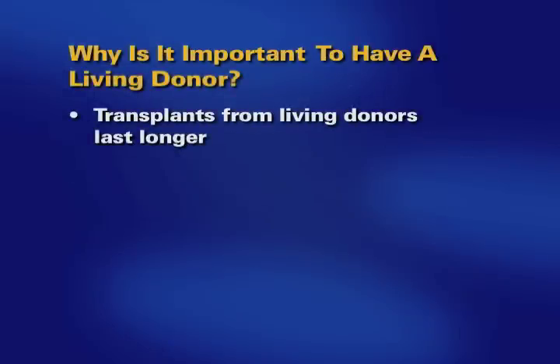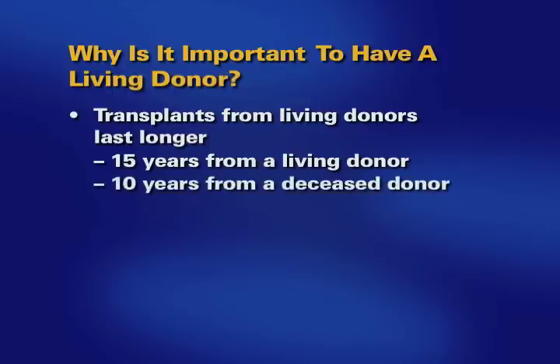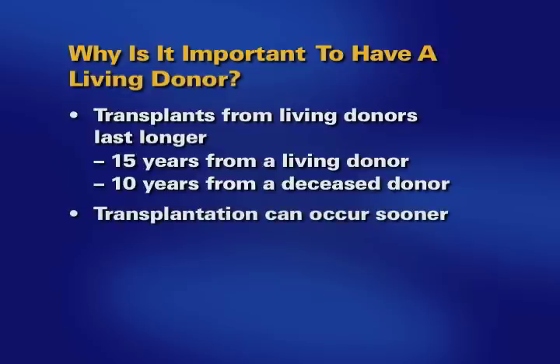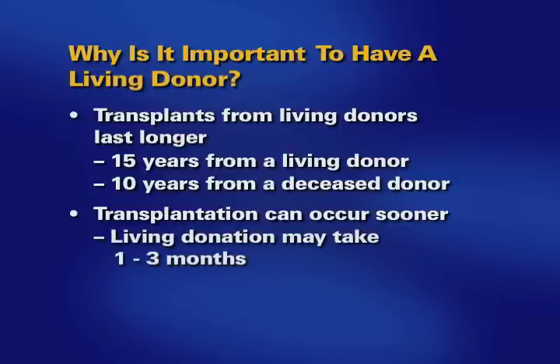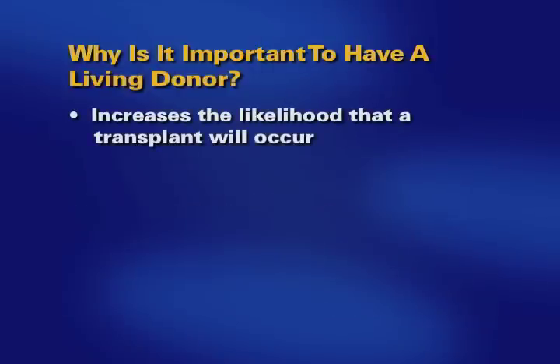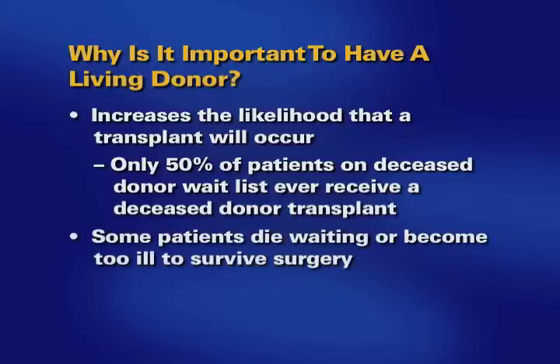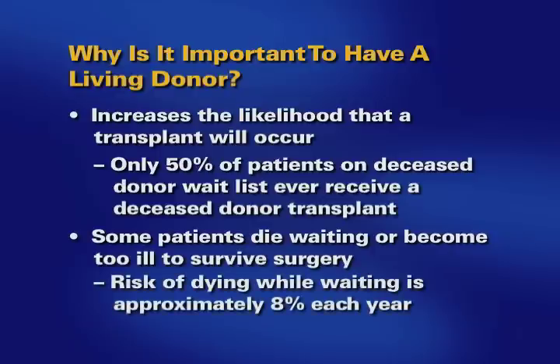Transplants using living donor kidneys last longer. On average, living donor kidney transplants last for 15 years, compared to an average of 10 years for a kidney transplant from a deceased donor. Living donor transplants can be done sooner — the time to a living donor transplant is from one to three months, compared to four to seven years for a deceased donor transplant. The sooner patients can be transplanted, the better their outcomes will be. Only about 50% of patients placed on the wait list ever get a deceased donor transplant, and many patients die before an organ becomes available or become too ill to remain a viable candidate. The risk of dying on the waiting list is approximately 8% every year.